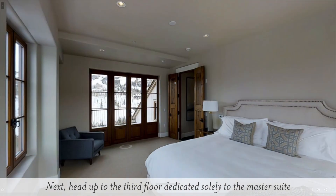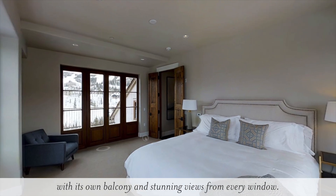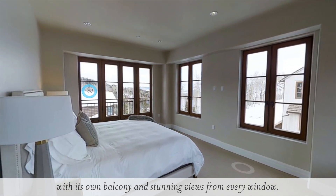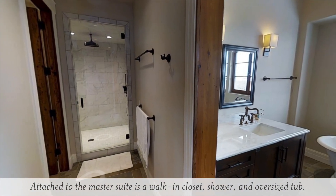Next, head up to the third floor dedicated solely to the master suite with its own balcony and stunning views from every window. Attached to the master suite is a walk-in closet, shower and oversized tub.